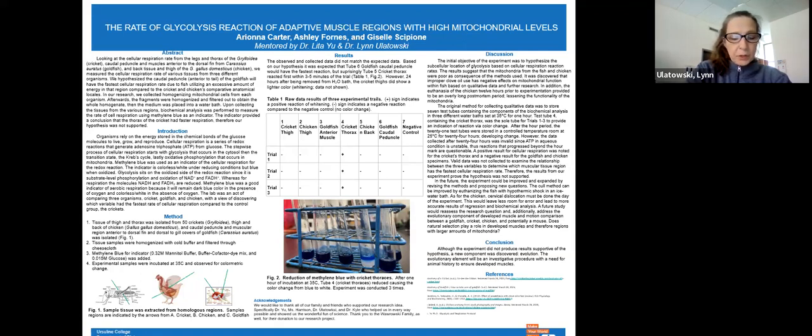In groups of two to three, the students chose an experimental method they learned throughout the semester and extended the experiment by changing and investigating two parameters. The students were then tasked with writing a protocol, ensuring that they had all the materials and equipment they needed, followed by several weeks of data collection. The students were responsible for taking their new ideas from concept to presenting a research poster at the Ursuline College Research Symposium. This was a great feat for a one-semester class.